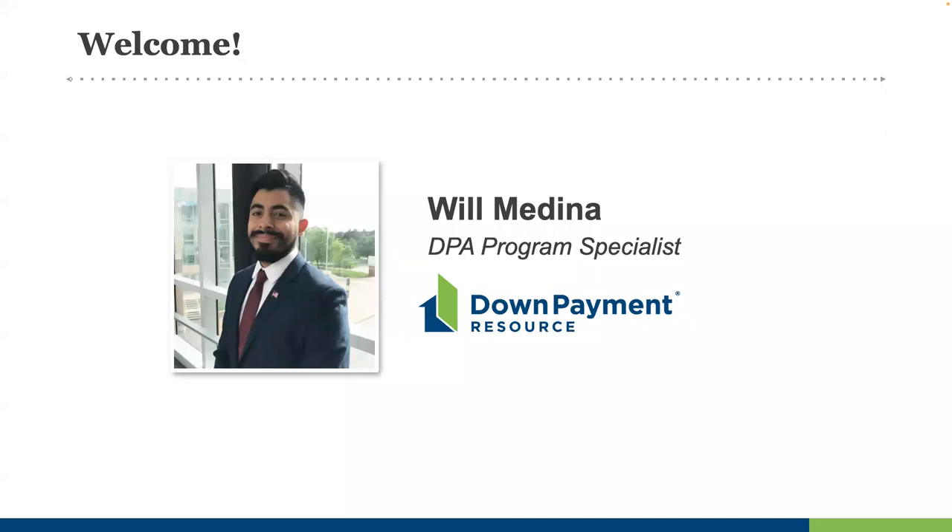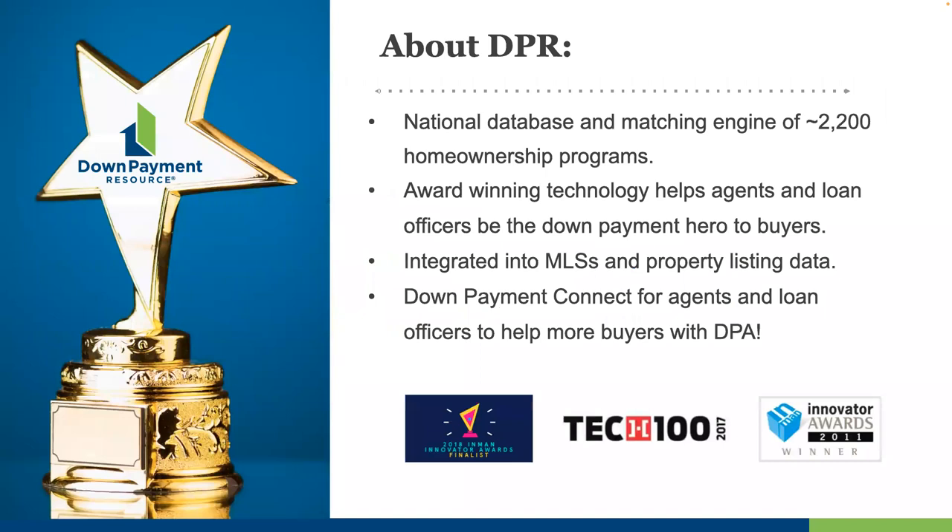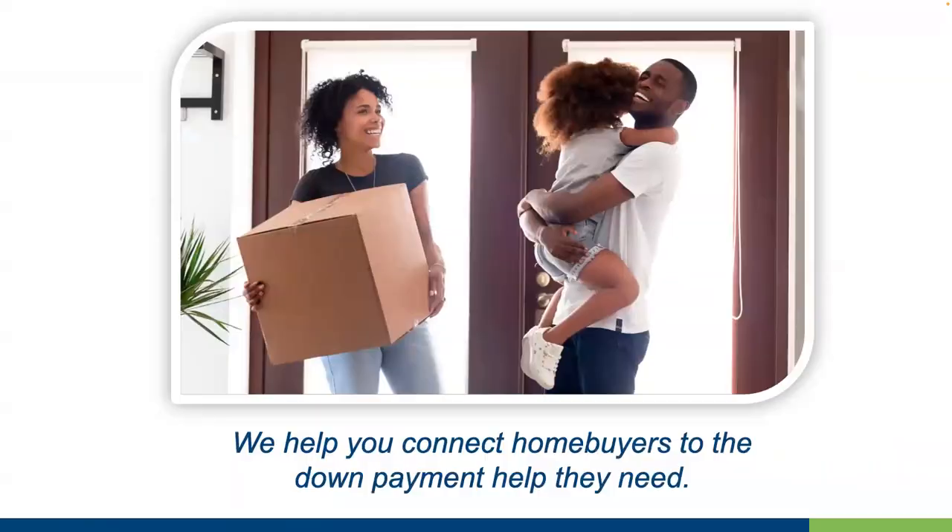Before we get started, please note that today's recording of the webinar will be shared with everyone. Down Payment Resource was launched in 2008 to solve a problem that drove a lot of people in real estate and mortgage lending crazy — there was no easy way to find and track home buyer programs. DPR developed an easier way to connect eligible borrowers with hard-to-find resources like down payment assistance programs, grants, MCCs (mortgage credit certificates), and other assistance, providing tools for real estate agents, loan officers, and consumers to help find and understand down payment solutions for your buyers. Ultimately, we are here to help you connect home buyers to the down payment help they need.